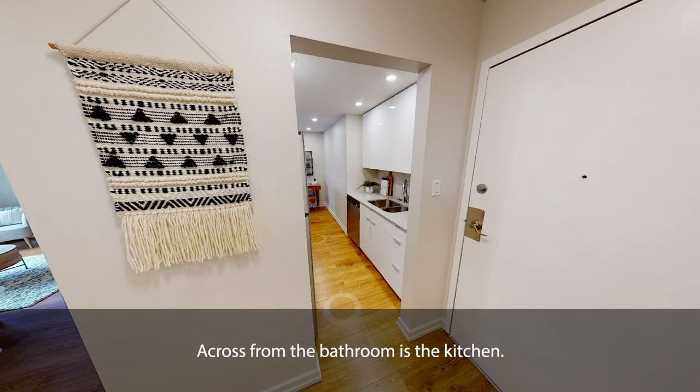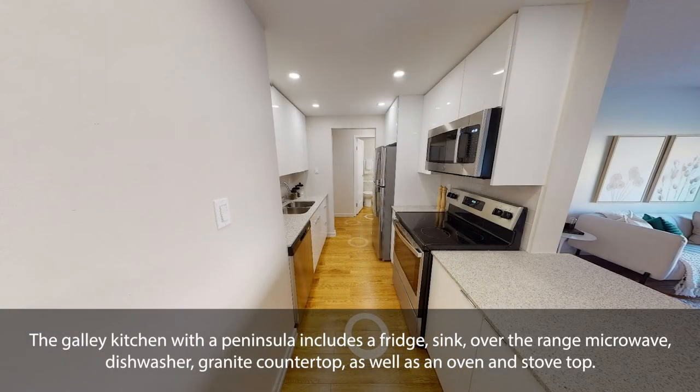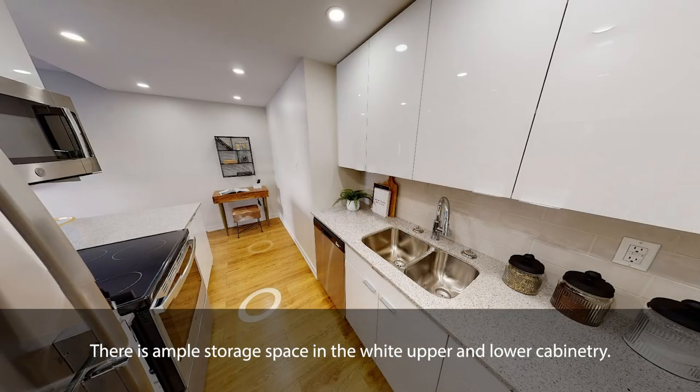Across from the bathroom is the kitchen. The galley kitchen with a peninsula includes a fridge, sink, over-the-range microwave, dishwasher, granite countertop, as well as an oven and stovetop. There is ample storage space in the white upper and lower cabinetry.